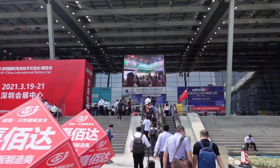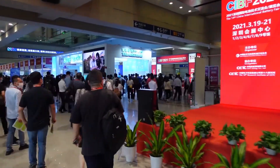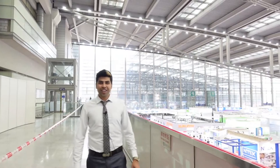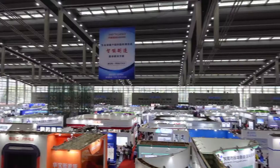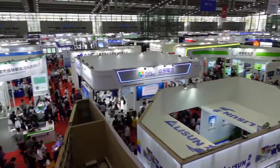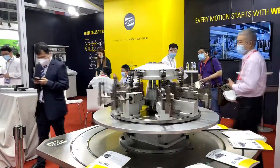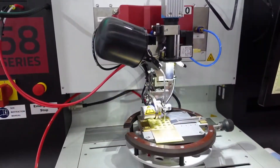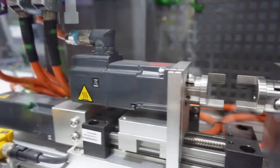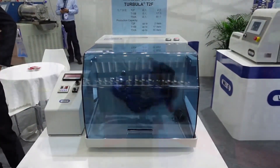In 2018, CIBF exhibitors exceeded 1,300, and it is estimated that in 2021, CIBF exhibitors will touch a new peak and will attract over 60,000 visitors. The theme of this exhibition is to keep up with the future development of the fuel cell and battery industry, including activities such as exhibition, technical seminar, information meeting, and trade fair.